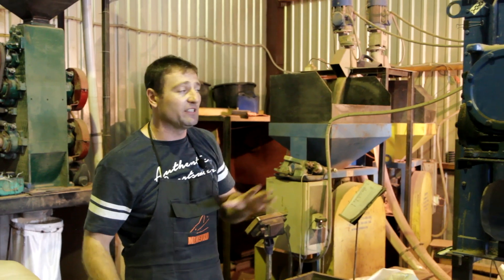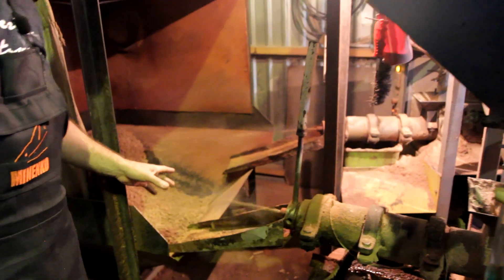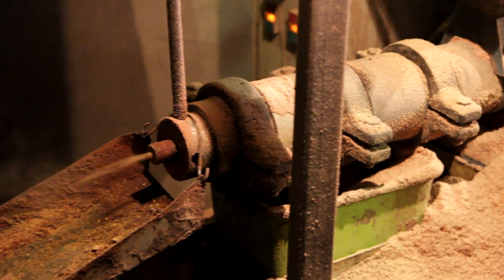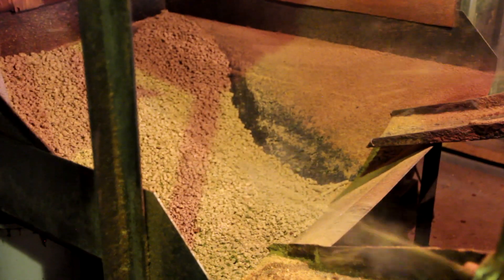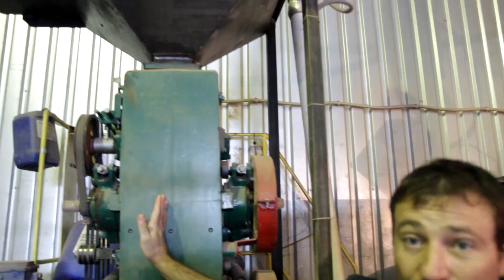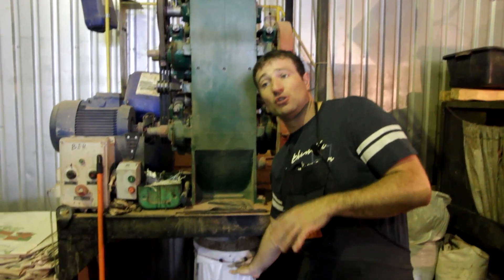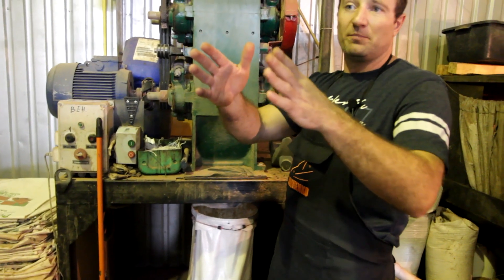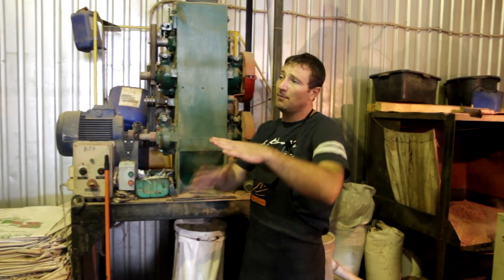В зависимости от рецептуры и настройки процесса экструдирования можно получить совершенно разное сырье. Со смесителя всё попадает в экструдер. Вот здесь, видите, большая температура, идет пар. Вся смесь взрывается, проходит термическую обработку. Получается вот такое сырье — уже прототип прикормки. Потом это всё остывает, охлаждается и поступает по шнеку в дробилку. В зависимости от вида прикормки настраиваются фракции и фасуются по мешкам. Мешки перемещаются ближе к фасовке, подписываются в зависимости от вида будущей прикормки.